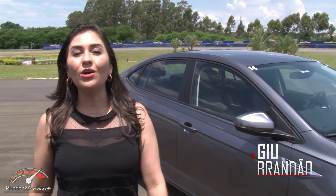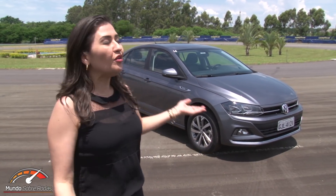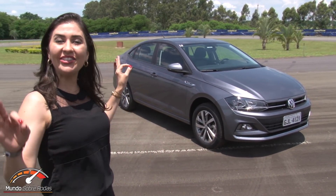Hi, I'm Gil Brandão, and today I'm in Americana, in the interior of São Paulo for the launch of the new Volkswagen Virtus.